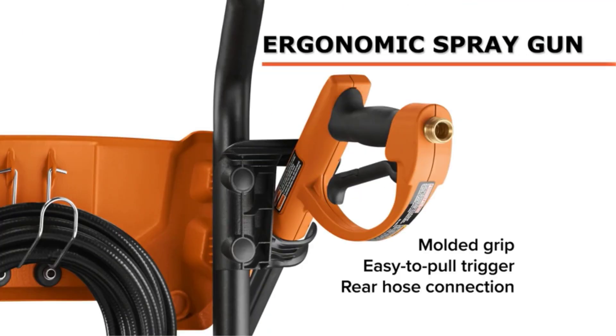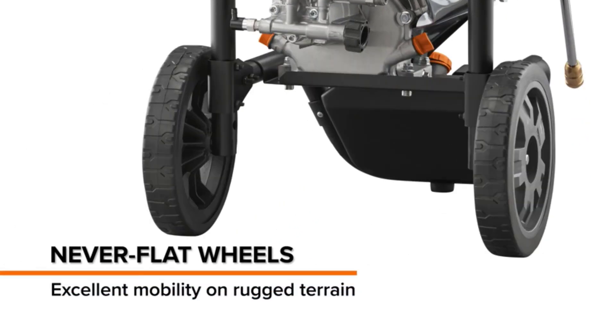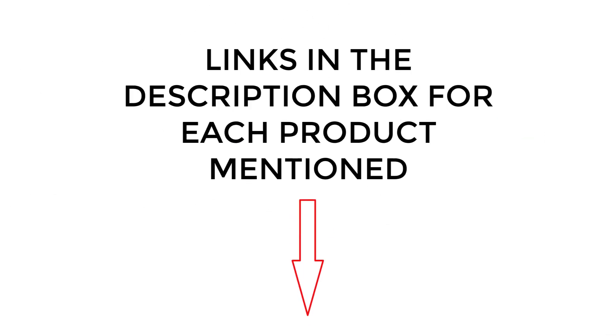I did extensive research, read tons of reviews, and compiled a list of the best pressure washers from reputable brands. After much research, I found these products very helpful for people like you. If you want to know about the price and other information, be sure to check my description. So without any further delay, let's jump into the video.